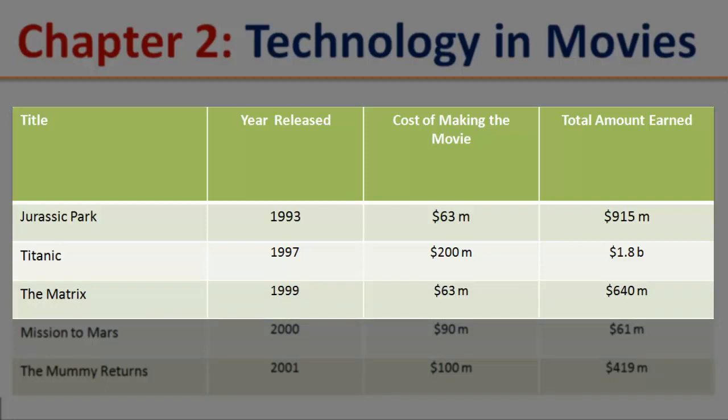The Matrix. Year released: 1999. Cost of making the movie: $63 million. Total amount earned: $640 million.